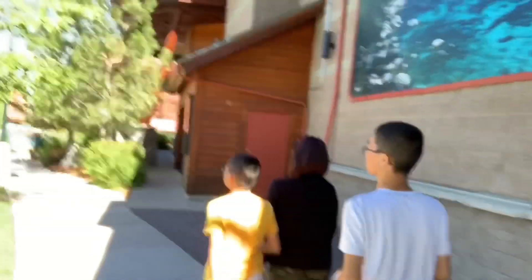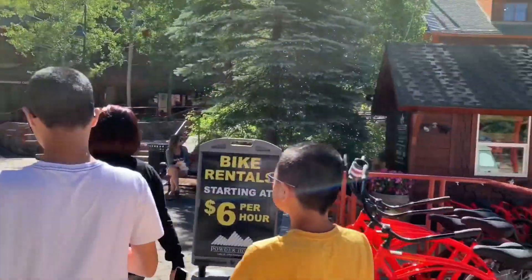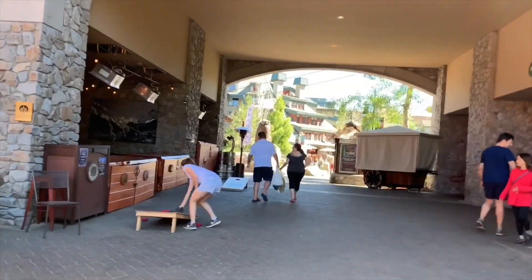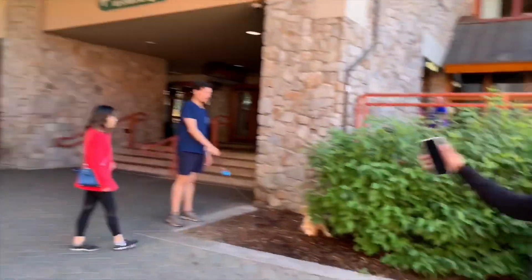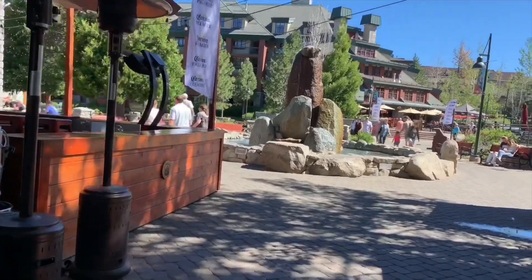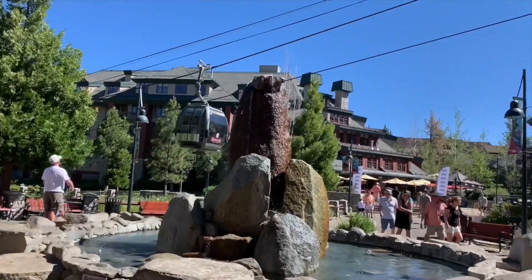We've arrived here in South Lake Tahoe — that's an actual city. We're walking to the resort right now. Check out the fun they have here. I've seen gondolas! This is a nice little resort here. Looks like Vail — I know, it really does look like Vail.